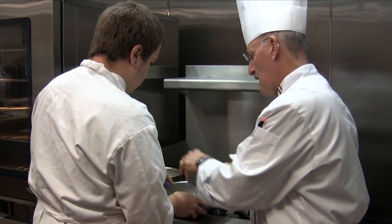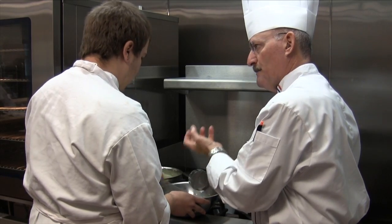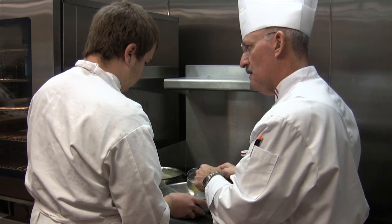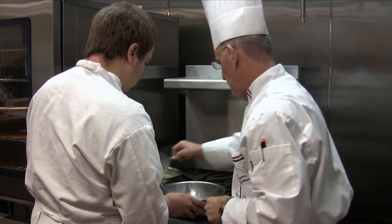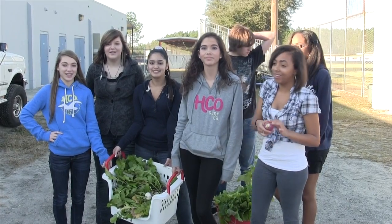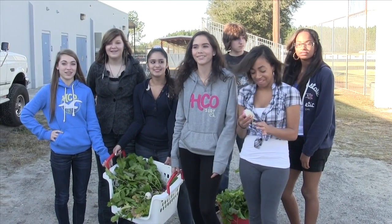Overall, I think the students are really very anxious and they're ready, willing, and able to learn. I'm truly enjoying their involvement and their learning. I love it. I want to be a chef. You learn a lot. Me too. Come visit our Culinary Arts Academy at Land O'Lakes High School.